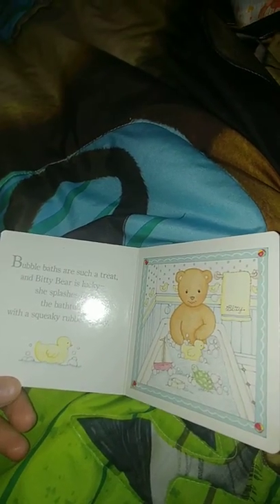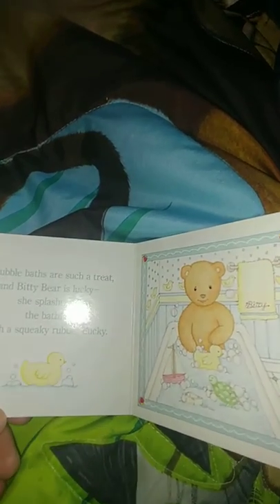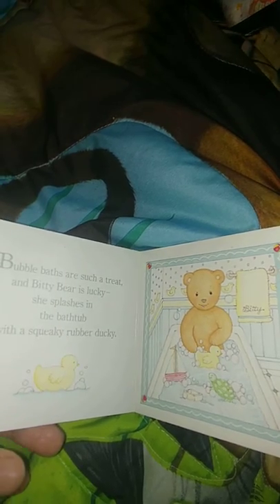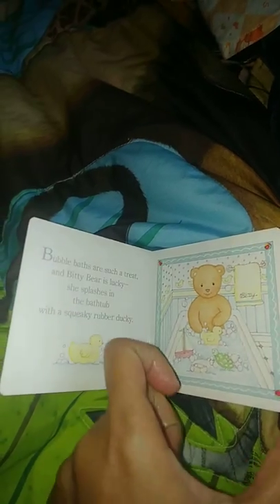It's called Bitty Bear at Play. Bubble baths are such a great treat, and Bitty Bear is lucky — she splashes in the bathtub with a squeaky rubber ducky. Oh, so cute! Playing with the drum is fun, and Bitty Bear enjoys the boom boom tap tap boom boom boom. It makes a lot of noise!